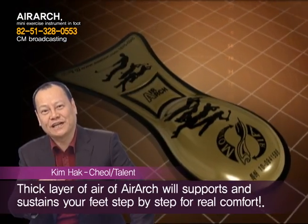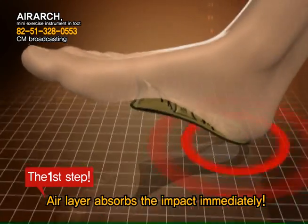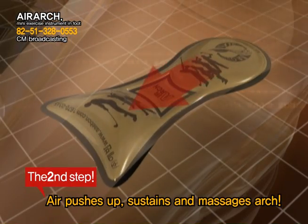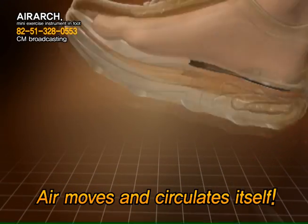That is why you need to have a layer of air in your shoes. You will feel real comfort with the layer of air provided by Air Arch, as it supports and sustains your feet step by step. At the moment when the heel touches the ground, the layer of air absorbs the impact immediately. Then air moves forward and pushes up to sustain and massage the arch of the foot. Air moves and circulates in relation to the contact of foot to ground.